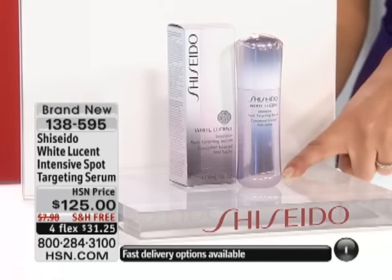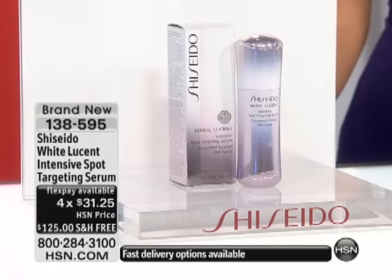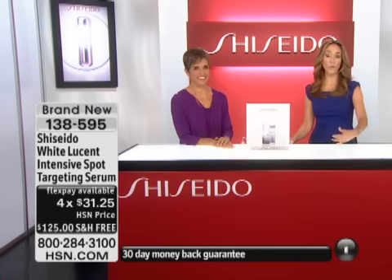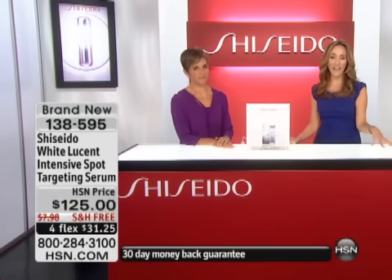It's $125 with free shipping. Four flexible payments are available for $31.25 a month on your credit card. We've had such a jump start on orders that we already have fewer than 1,000 of these to go around — it was set aside for this show and we don't even have a thousand left.